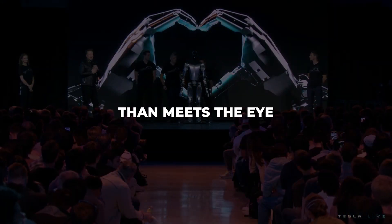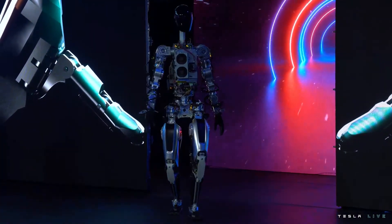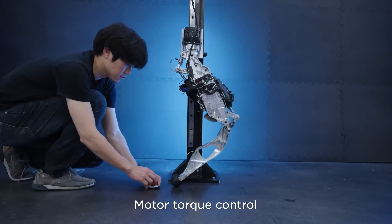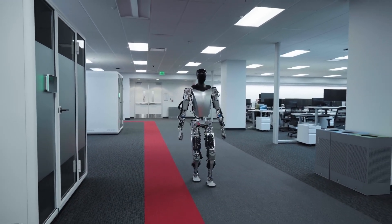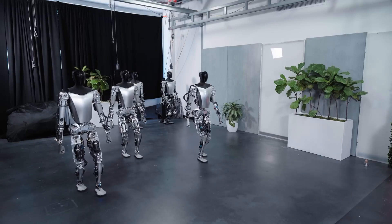There's more than meets the eye with Optimus. Just last year, Optimus could barely shamble across a stage. But Tesla engineers have been hard at work honing the hardware and artificial intelligence that could enable robotic helpers unlike anything seen before. The sleek new prototype showcases remarkable progress and capabilities that underpin human-like versatility.